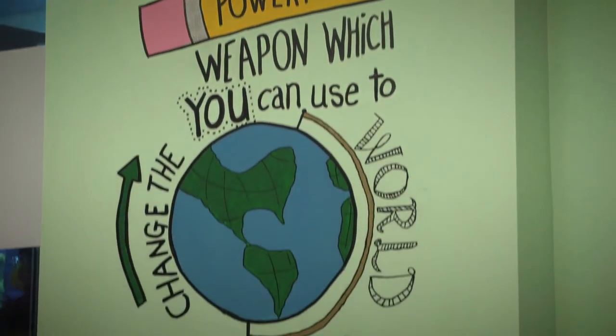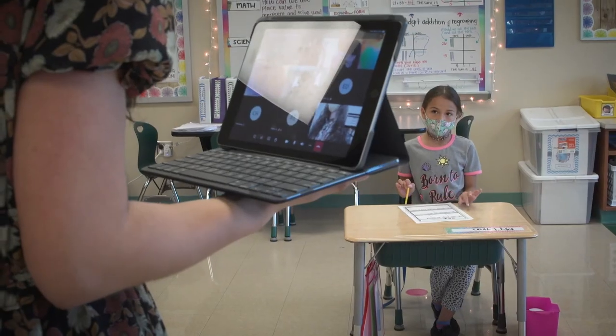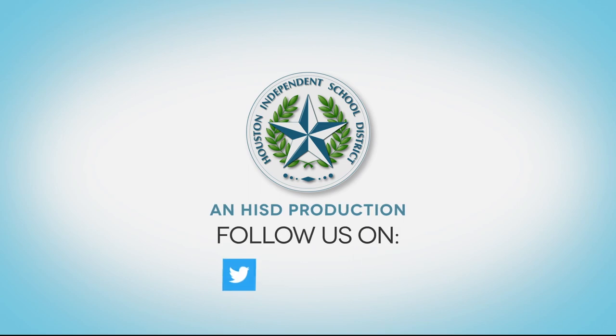Our school is a great learning environment. We aim to provide our students with the best, rigorous, quality international education possible.